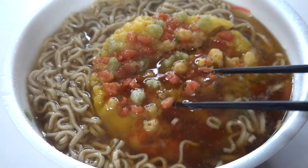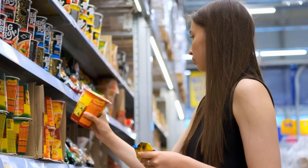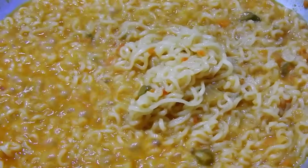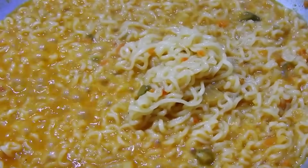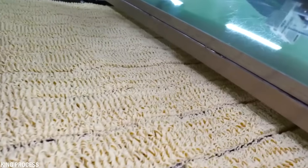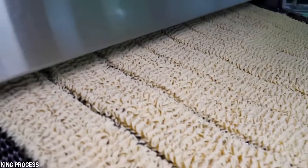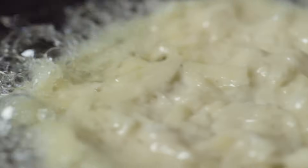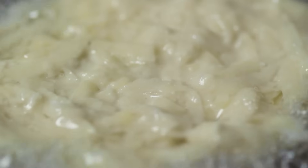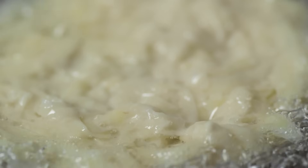Another less known aspect of instant noodles is the presence of additives and preservatives, including MSG, which enhances umami flavor, and various food additives to extend shelf life and improve texture. Additionally, instant noodles are often fried during production to dehydrate and create their characteristic texture. This frying process can lead to the formation of potentially harmful substances such as acrylamide — a chemical compound that forms when starchy foods are cooked at high temperatures.